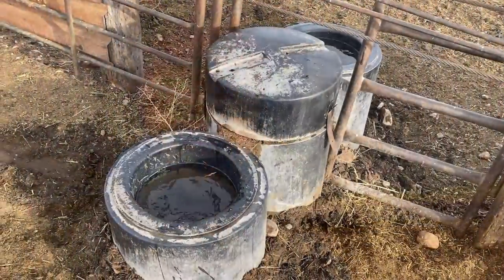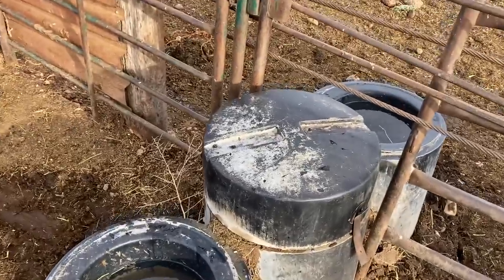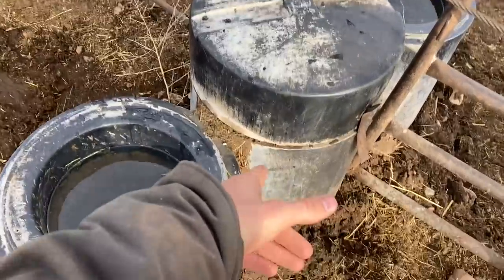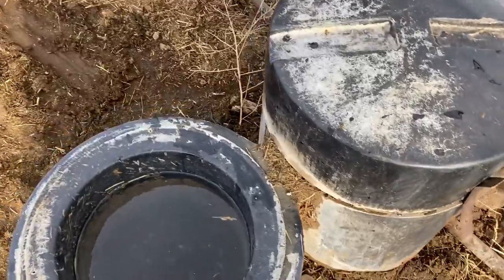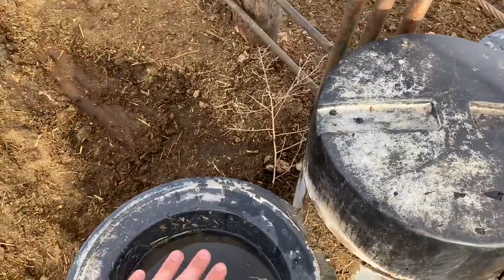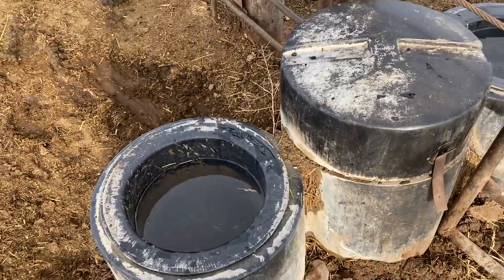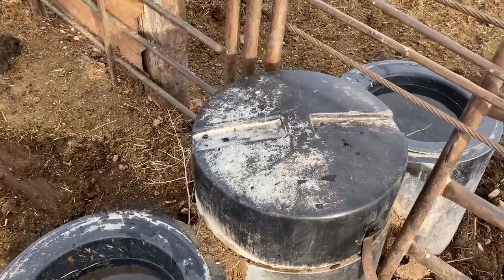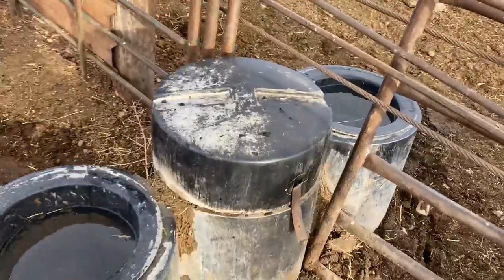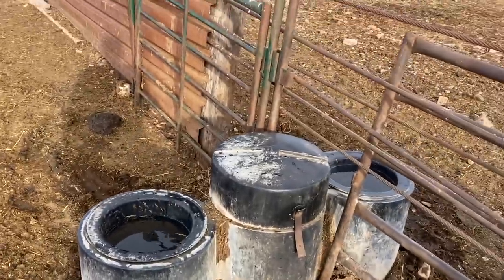We've got everything fed for the day. For water, our calves have access whenever they want. We have geothermal water tanks that go down deep enough that they don't freeze up in winter due to the heat from the earth. They might get a little crust of ice on top, but if cattle are coming in frequently enough to drink, that crust usually doesn't form. The cattle have access to water whenever they want it.